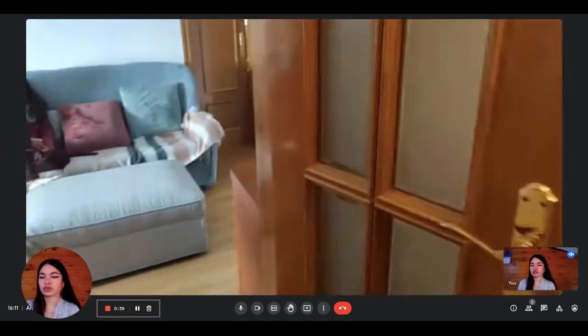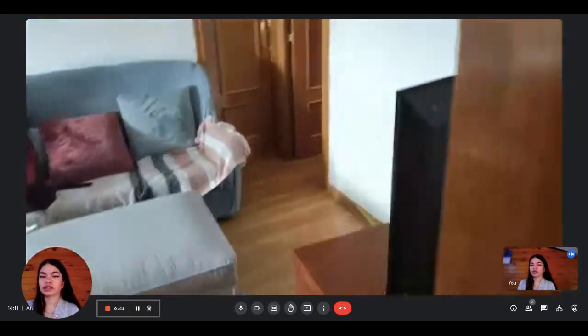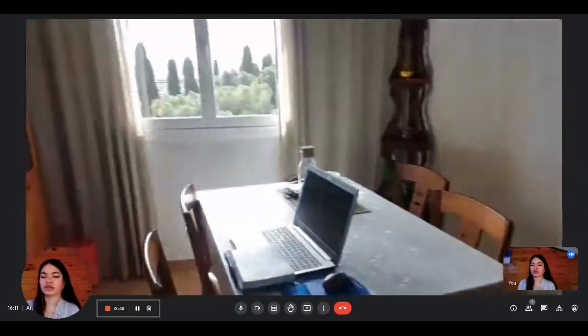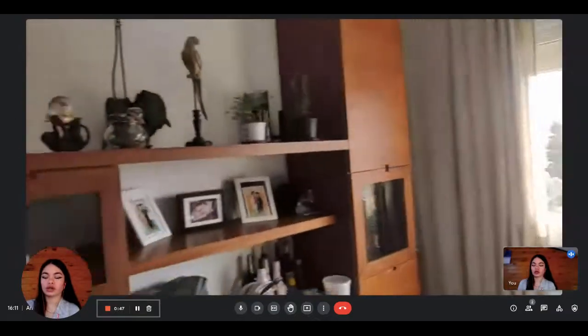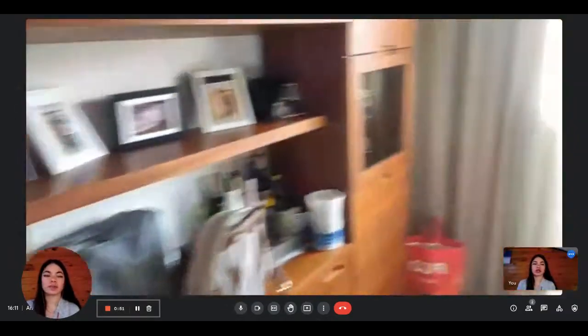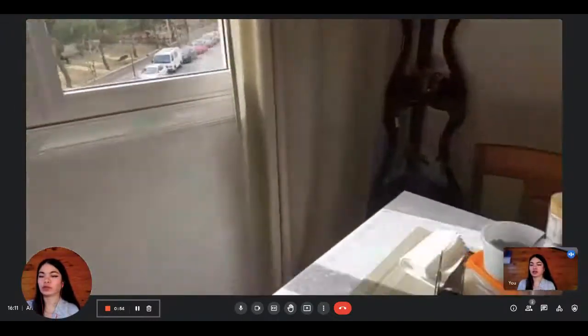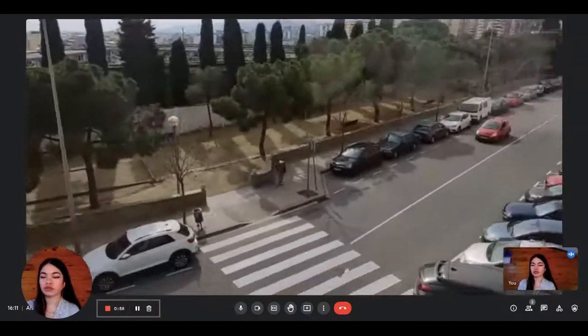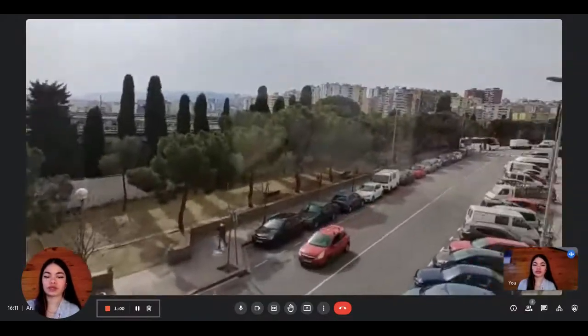As we continue, we arrive into the living room area. You have the dining table and the television. You can see that it's pretty bright — it receives a lot of natural light. And this is the view from the living room, the view on the street.